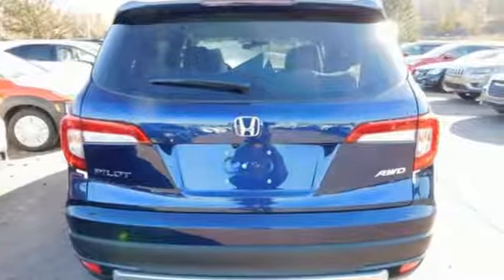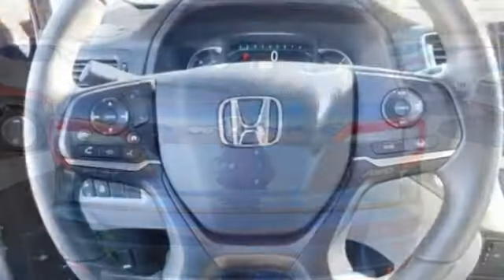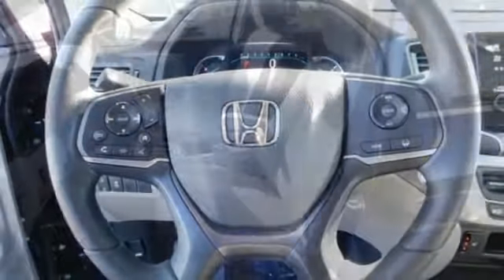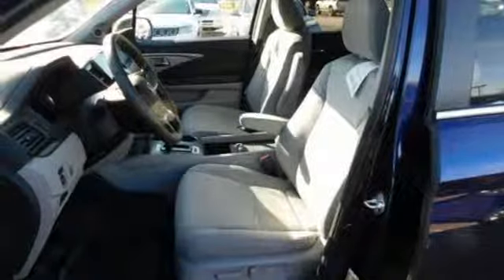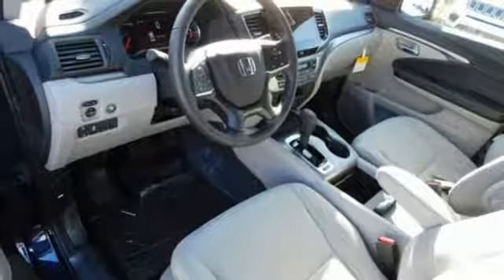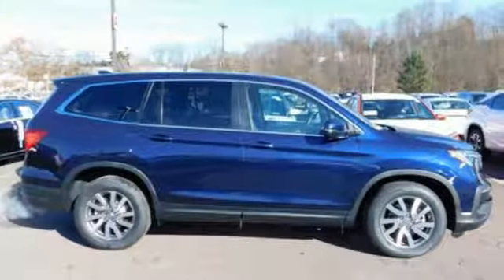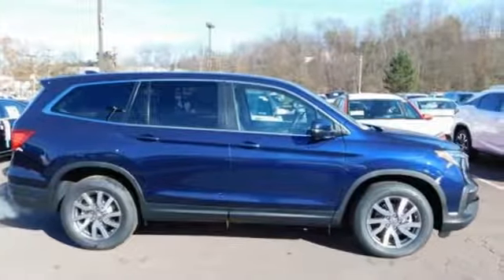Doors and push-button start, proximity key, front heated bucket seats, automatic transmission, aluminum wheels, gas pressurized shocks, and V6 engine. Honda has a world-renowned reputation for reliability. Take it for a test drive today.